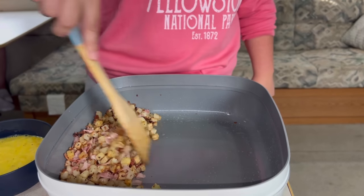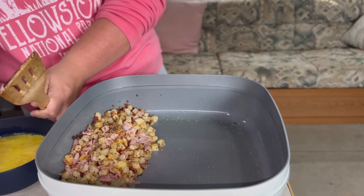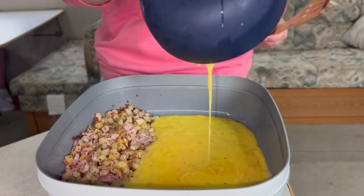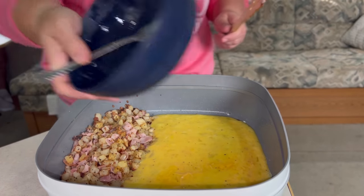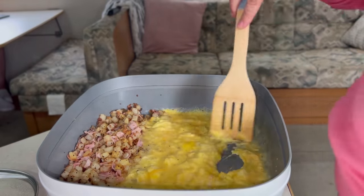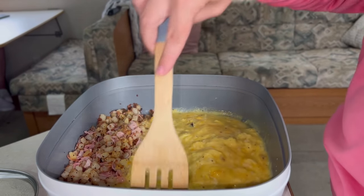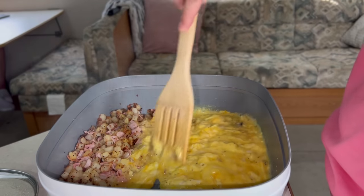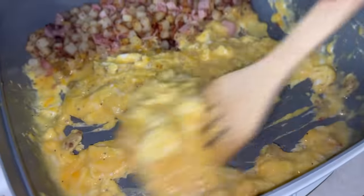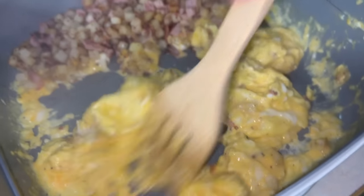When I know the potatoes are done, I'm going to push them all over to the side. In this bowl over here, I mixed up some eggs and some shredded cheese with a little bit of salt and pepper. I'm just going to pour it on the other side and scramble these up — kind of separately. I want them to be eggs on their own and not just mixed. So I'm going to scramble them up separately and when they're finished, I'm going to mix it all together and we're going to have a nice little scramble.